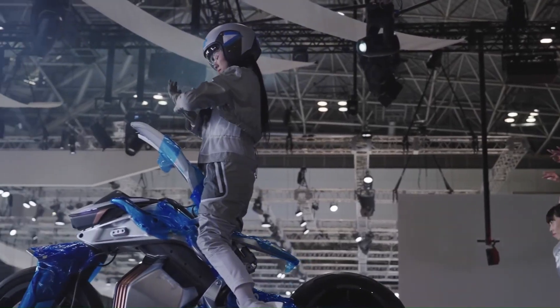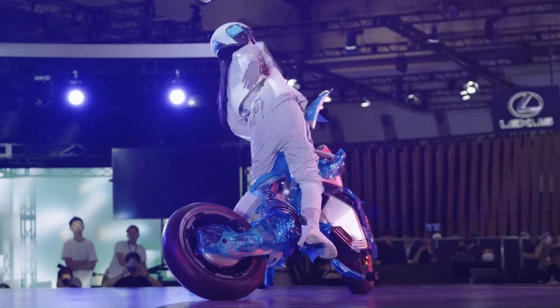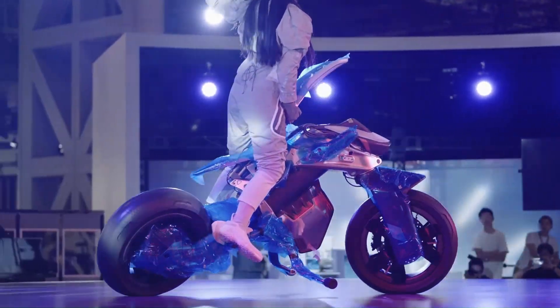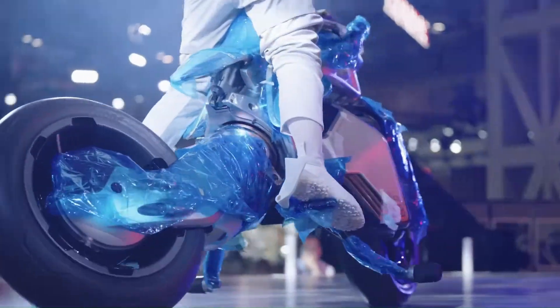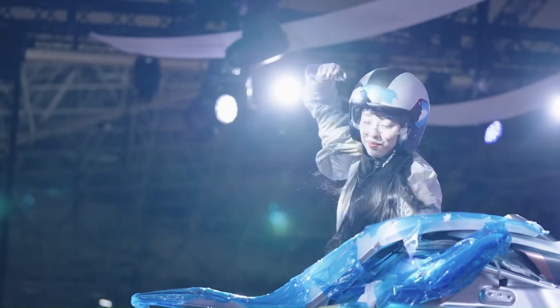Beyond a machine. Yamaha seems to envision the Motoroid 2 as more than just a mode of transportation. Their focus on a lifelike feel and a partner for the rider suggests features like personalized settings, responsive feedback through body language recognition, and even potential self-balancing maneuvers to aid the rider when dismounting.